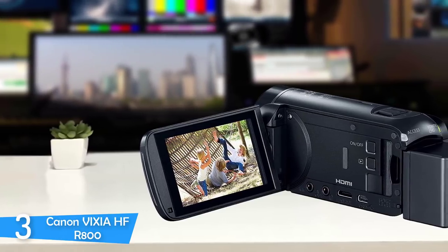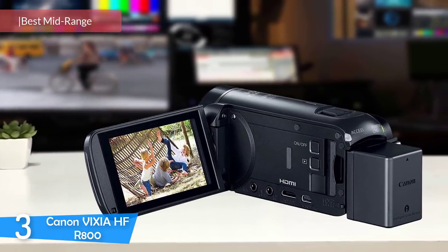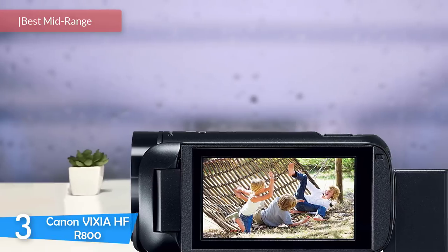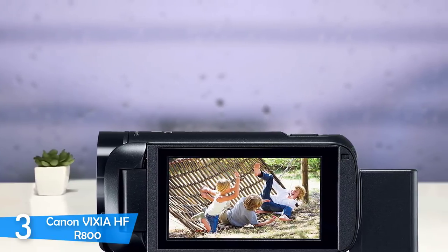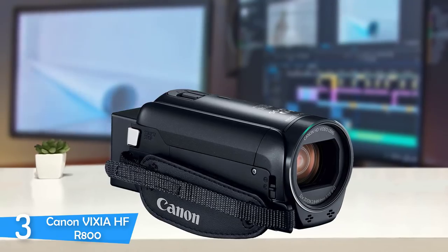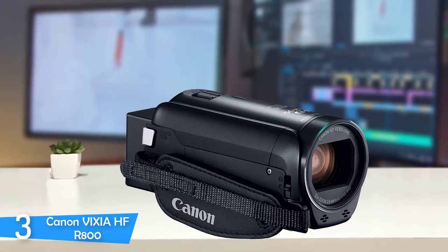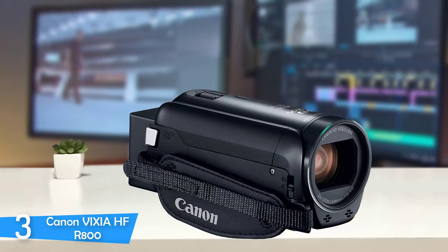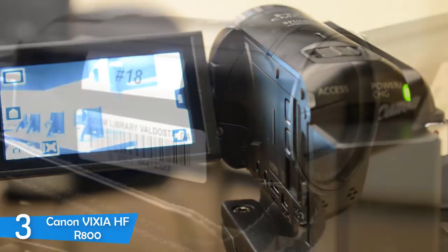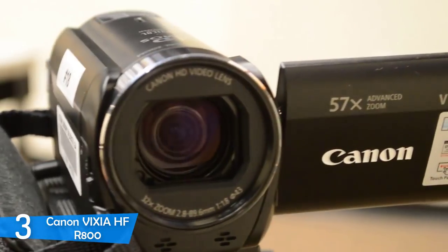Number 3: Canon Vixia HF-R800. The Canon Vixia HF-R800 is a functional camcorder that will help you capture special moments. Its compact cylinder design fits all hand sizes comfortably, and its large screen is a delight for previewing footage. It weighs 310 grams, making it one of the heavier camcorders, but its handle gives a secure and comfortable grip — the weight may cause arm fatigue, but combined with the comfortable handle, your videos will be smoother and less shaky.